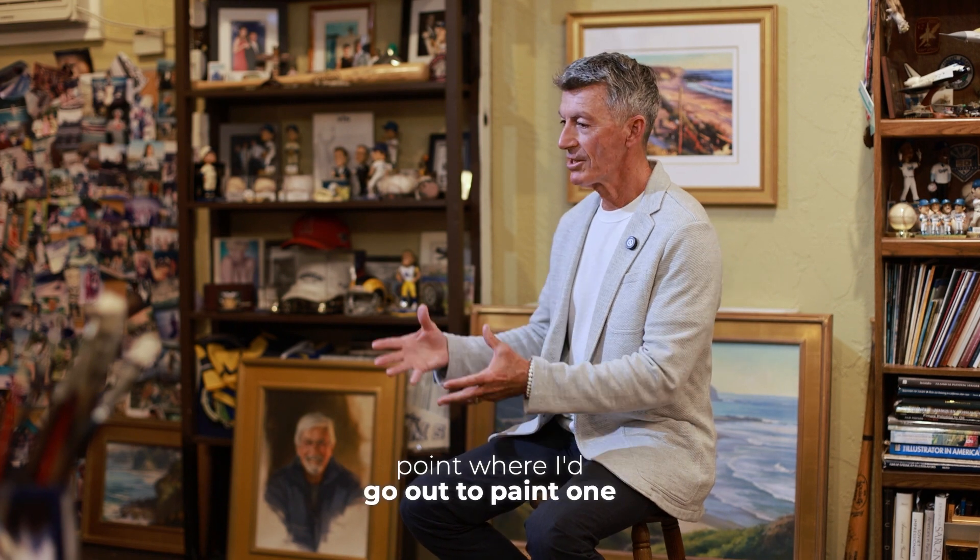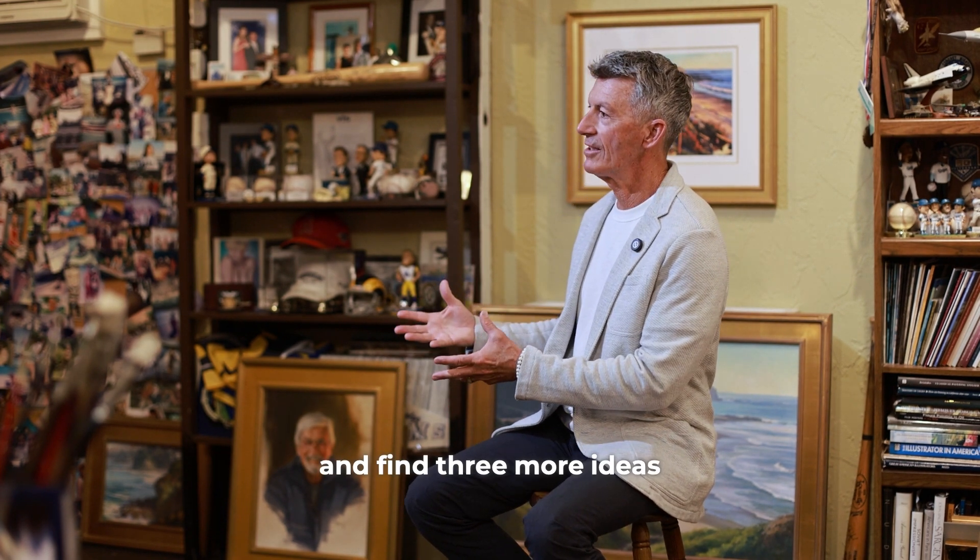And through that, my interest has grown with each painting to the point where I'd go out to paint one painting and find three more ideas for future paintings.